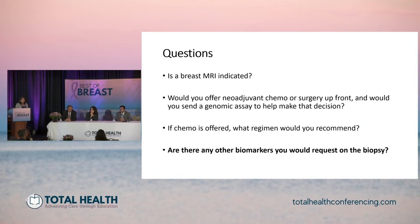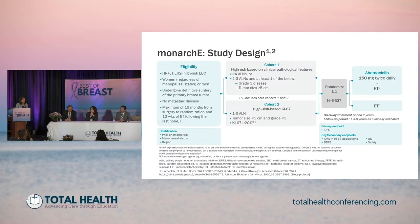Moving to the next question: are there any biomarkers you would request on the biopsy? We're referring to the recent approval of adjuvant abemaciclib. I'll ask Hatem to take us through the study design of Monarch E quickly.